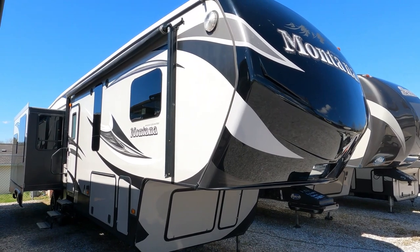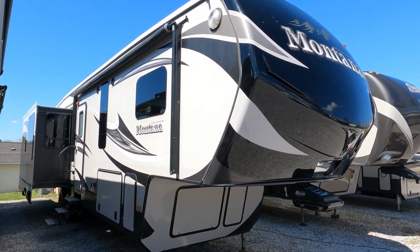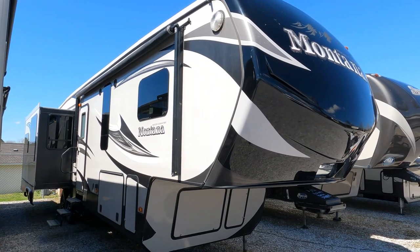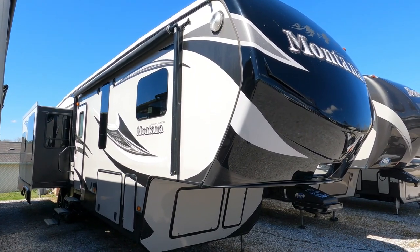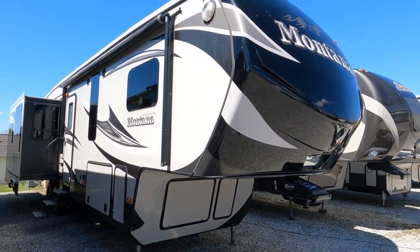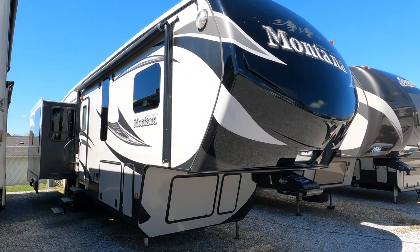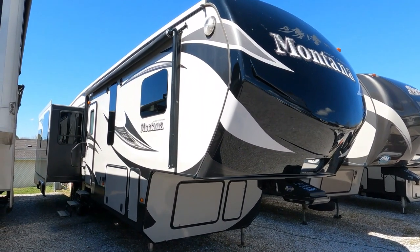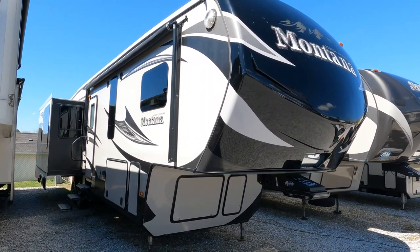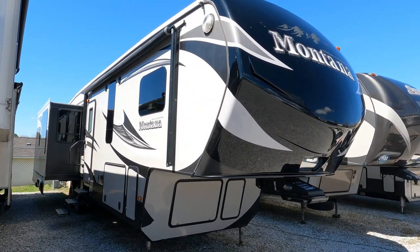Good afternoon folks, Big Bo with RVs Big Bo at Parkway RV Center. Got another fifth wheel today — we're going to look at a 2014 Montana High Country, model 343 RL. This is a four-slide fifth wheel, 37 feet 4 inches long. The High Country is the lighter weight version of the Keystone Montana, with helium technology making it about 2,400 pounds lighter than a comparable regular Montana, while still having the Montana's R38 four-seasons capability and a lot of the same amenities.